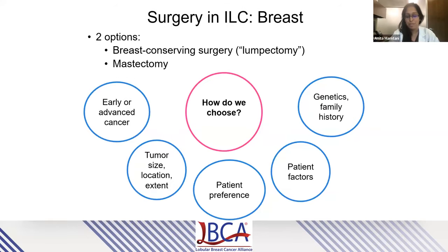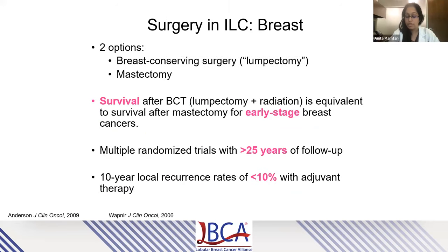The first question most patients ask is: how do we choose between lumpectomy and mastectomy? There are a very large number of factors taken into consideration, including the extent of the disease, the location and size of the tumor, individual patient factors, genetics, family history, and the patient's own preference. For patients with early-stage breast cancer, it is very well established that survival outcomes after lumpectomy and radiation are equivalent to outcomes after mastectomy — established through multiple randomized trials with over 25 years of follow-up, with rates of local recurrence less than 10% with modern adjuvant therapies.